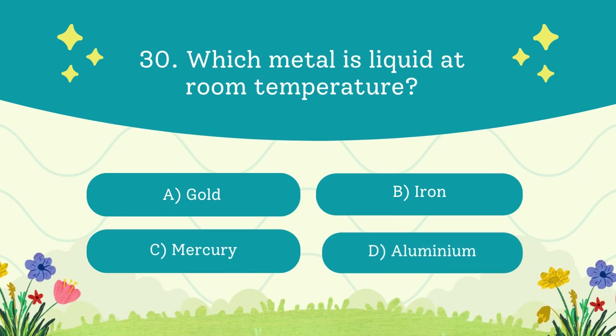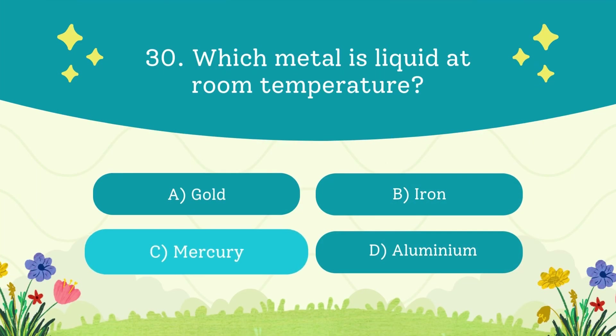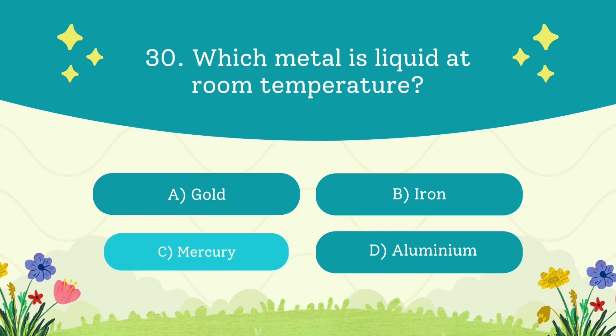Which metal is liquid at room temperature? A. Gold. B. Iron. C. Mercury. D. Aluminium. The answer is mercury — used in old thermometers, but it's toxic.